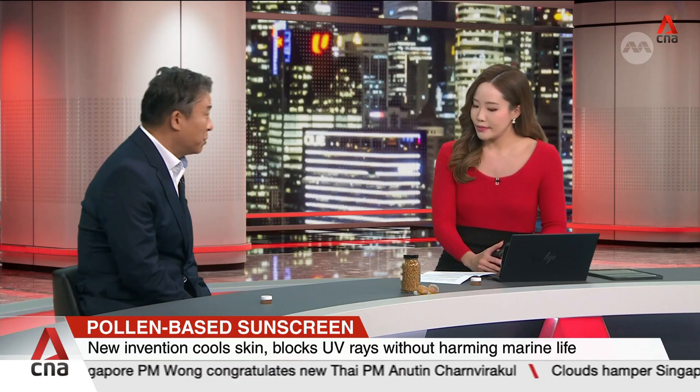Can you tell us how this sunscreen is different in consistency or the way it works on the skin? Commercial sunscreens degrade because they contain chemical absorbers. In our case, we physically block UV rays, and the pollen-based material is inherently very stable — so we don't have any degradation properties. It's very stable and long-lasting.